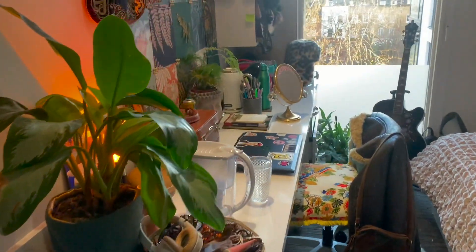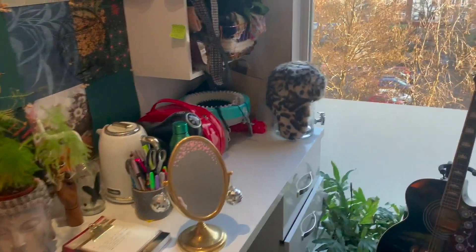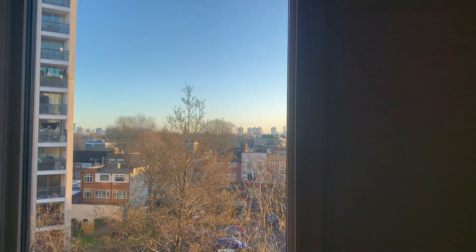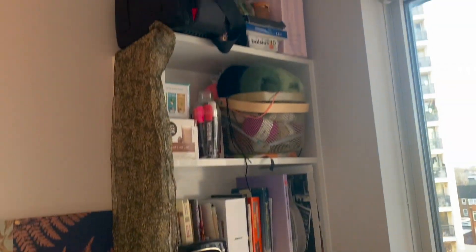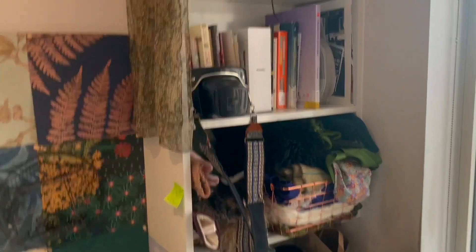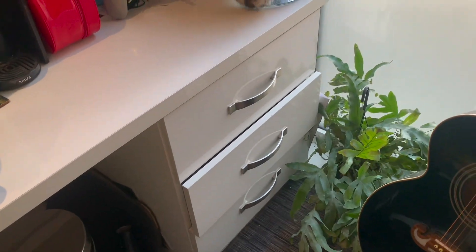Then we have this really long spacious desk that you can fit everything and anything on. This is absolutely great for doing your work because you're right next to a window with a really lovely view. There are also some really helpful shelves just on the right here where I've put all my books, scarves, hats etc. There are also some drawers on the bottom left.